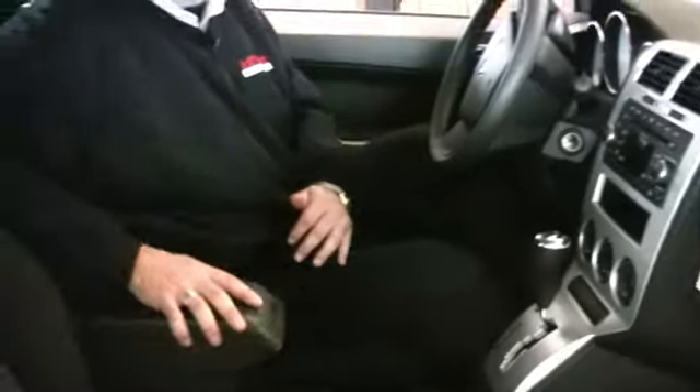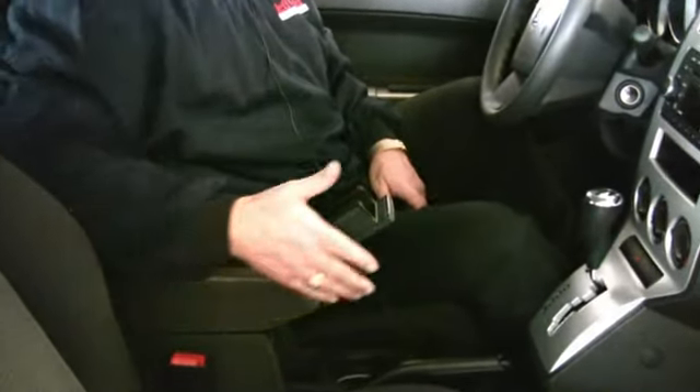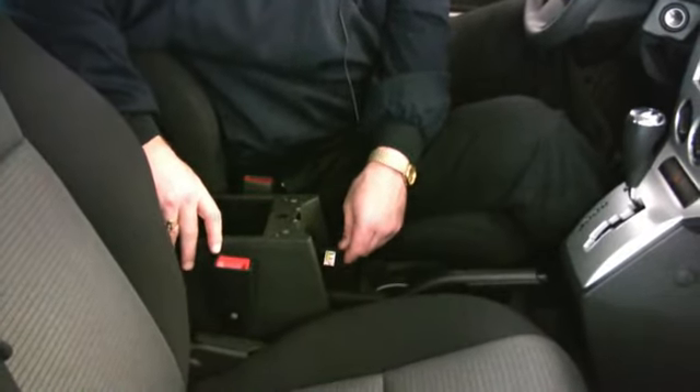Right here you've got a sliding armrest that helps keep you comfortable. Pull it open and you've got an MP3 holder or cell phone holder. Close it, slide it back, and right here you've got a 115-volt power outlet.